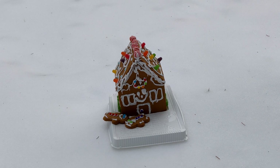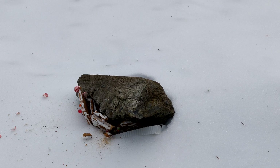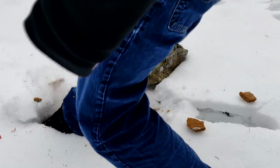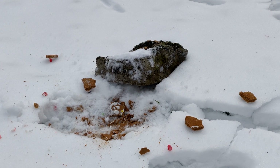Damn you, Walmart gingerbread house kit! Oh, we still have a couple survivors! There we go.